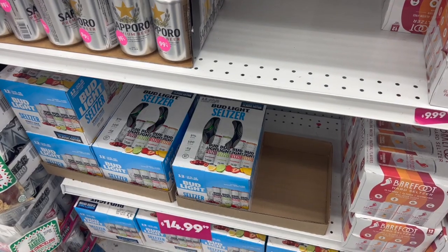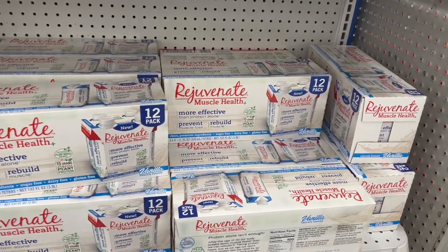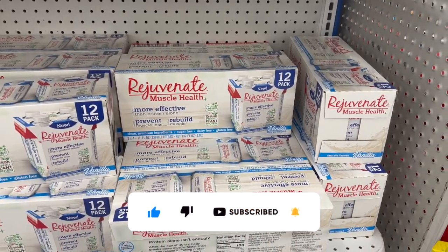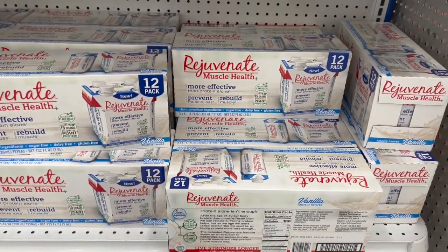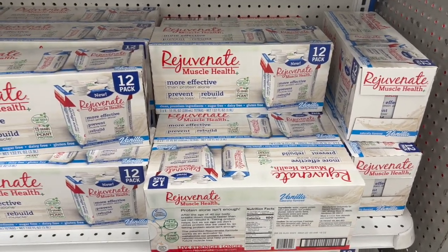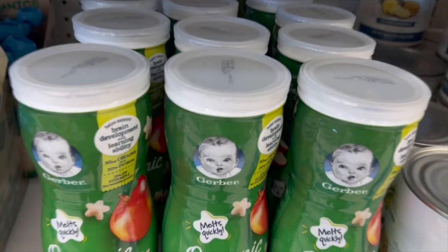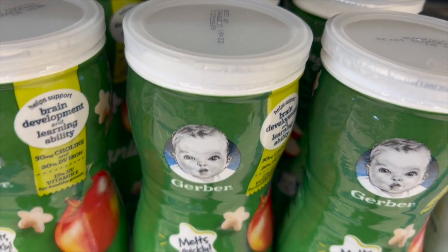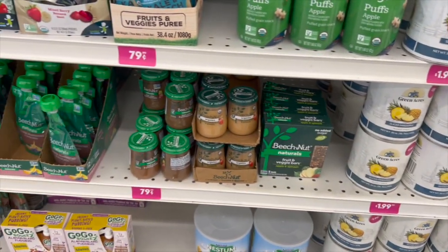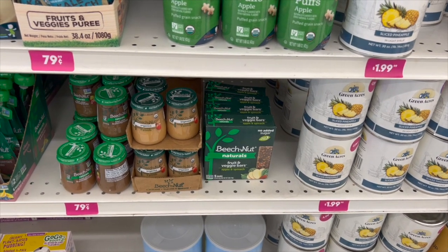This is a good deal on Rejuvenate Muscle Health - plant-based with 15 grams of organic plant protein. You get 12 of them for $12.99, which is about a dollar and change each - not bad. They also have organic puffs in apple flavor for 99 cents with an expiration of August 2022, so if you have a baby it's a great deal. They have 79-cent naturals baby food as well as fruit and veggie bars - five bars for 99 cents.